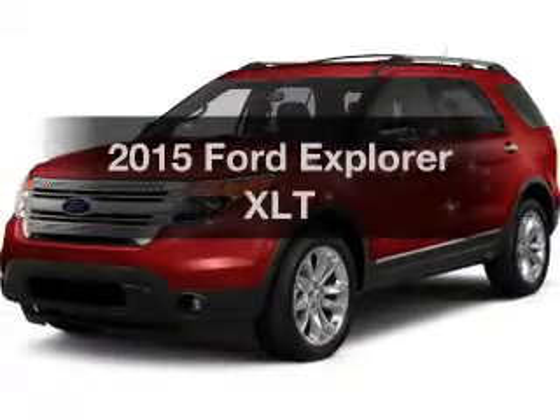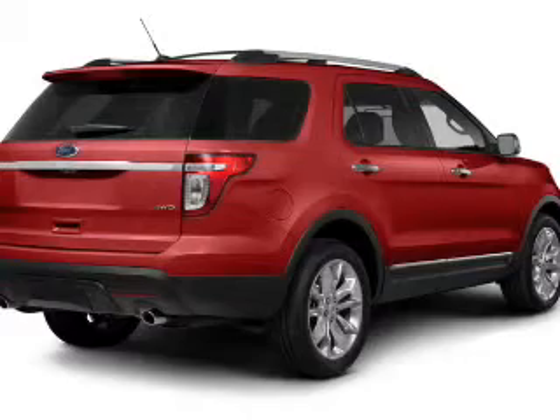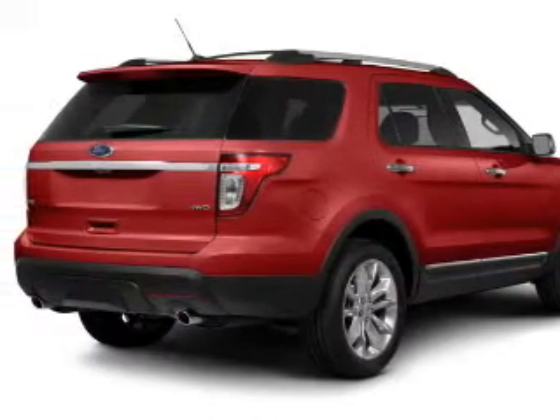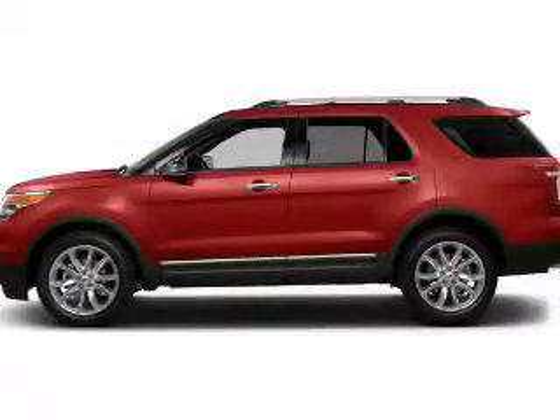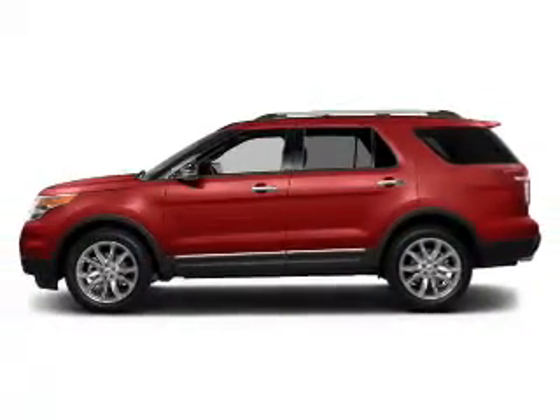If you're looking for a first-rate auto, this one could be yours today. The powertrain includes four-wheel drive with a reliable six-cylinder engine driven by a six-speed automatic transmission. You will appreciate the safety feature of anti-lock brakes.